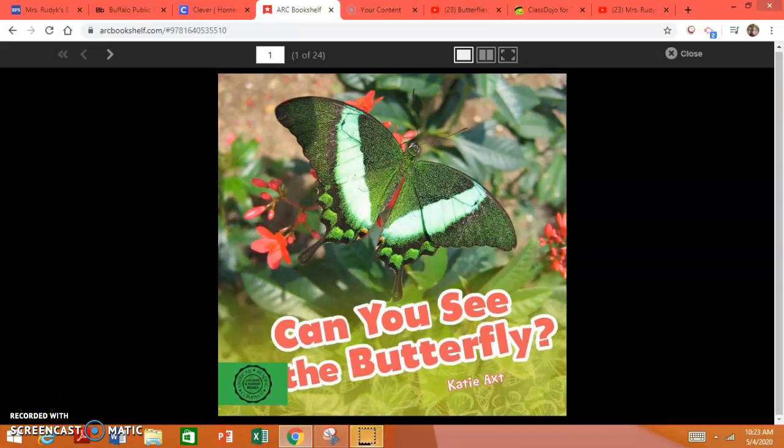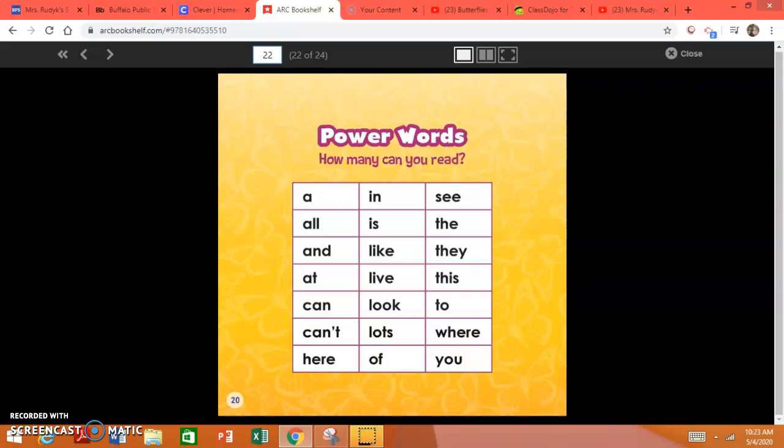Today we will be reading the text called Can You See the Butterfly? This is a wonderful text that is non-fiction and it teaches you information.